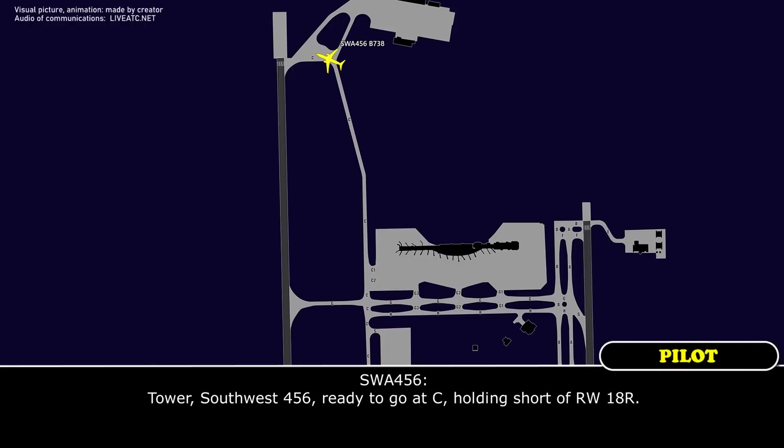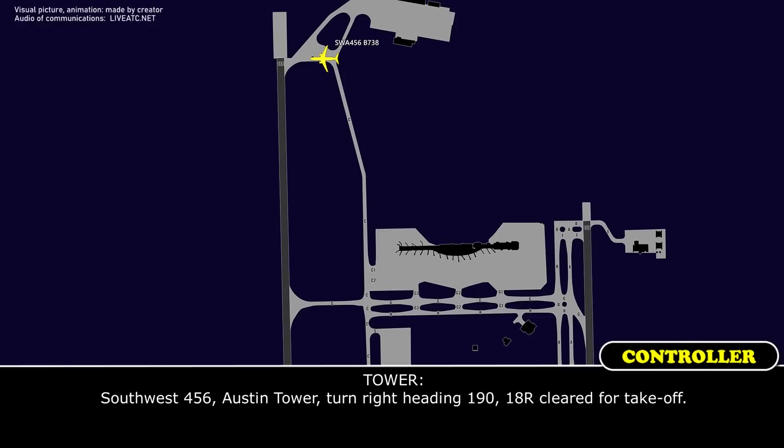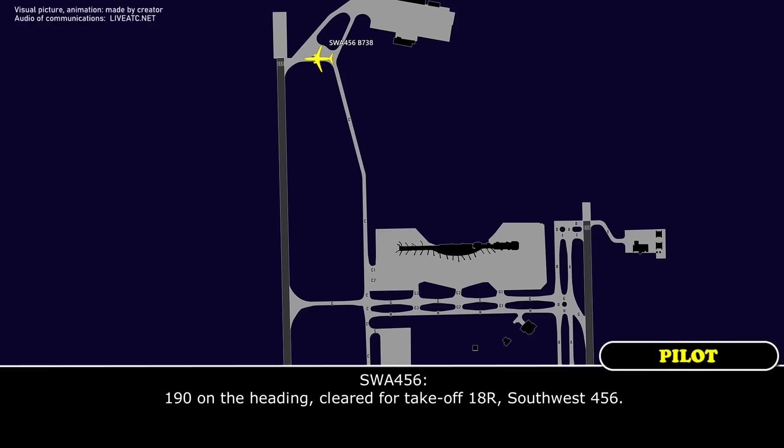Tower, Southwest 456, ready to go at Charley, Hogan, 1-8-Right. Southwest 456, Austin Tower, turn right heading 1-9-0, 1-8-Right, clear for takeoff. 1-9-0 on the heading, clear for takeoff, 1-8-Right, Southwest 456.